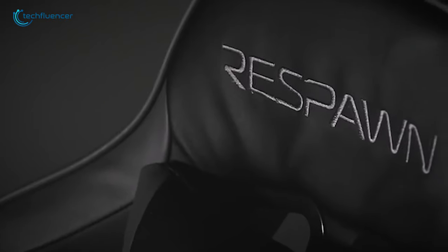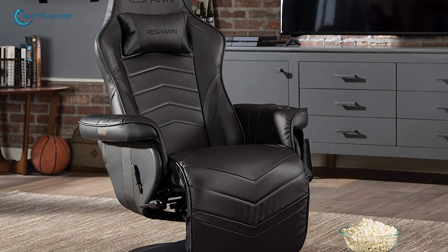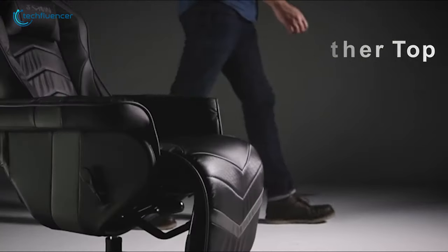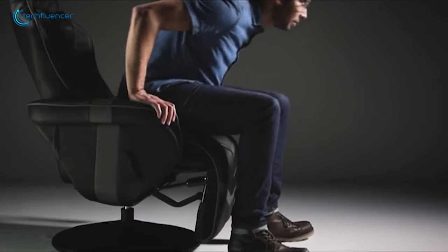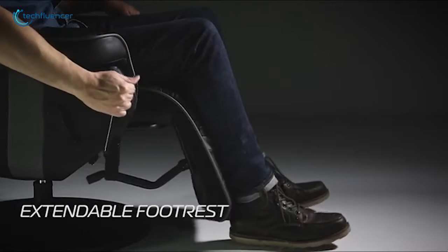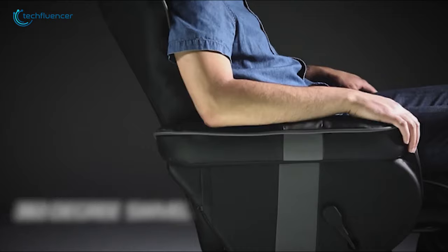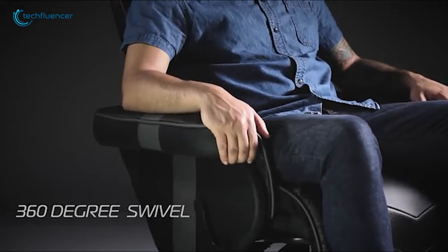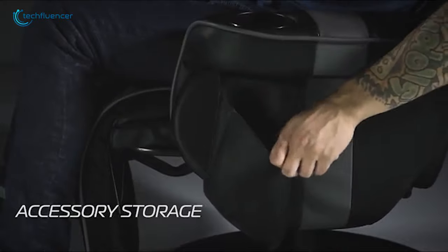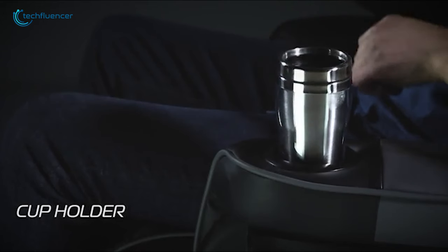Starting at number 5, we have the Respawn 900, a racing-style recliner that will assist you greatly in your console gaming sessions. Built with a sturdy iron frame and quality leather top, you will find this recliner quite durable and comfortable. It has a plush headrest and extendable footrest to further enhance your gaming session. It can be reclined up to 135 degrees and has a 360 swivel base for amazing balance. With its removable side pouch, you can keep your gaming controllers within reach, while staying hydrated with the built-in cup holder.